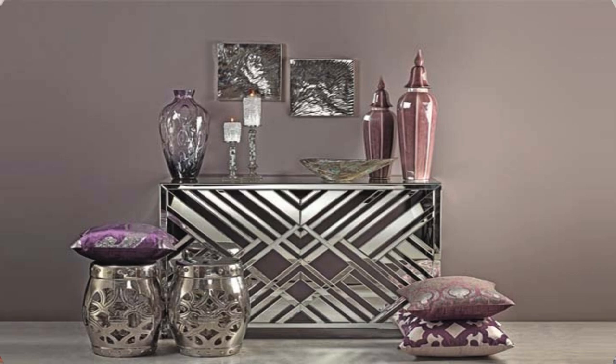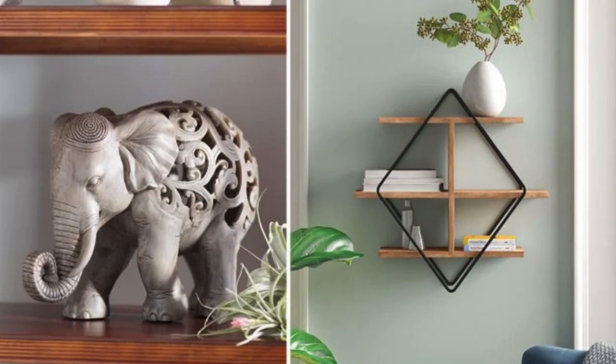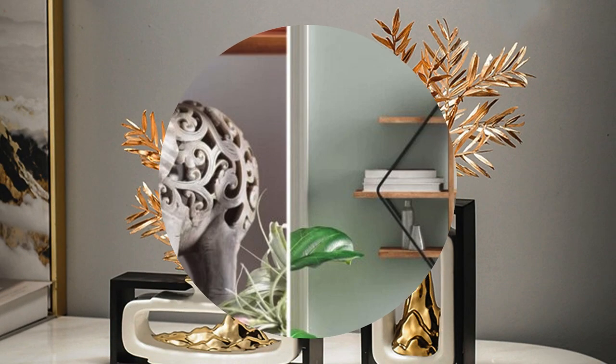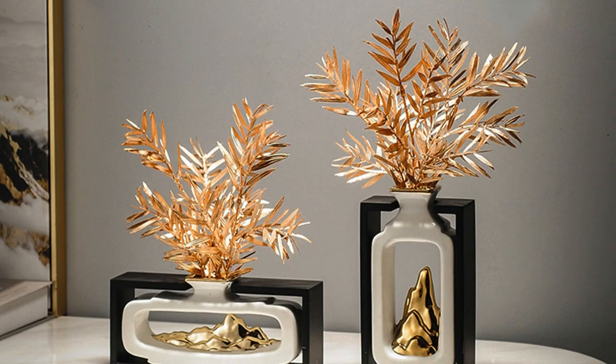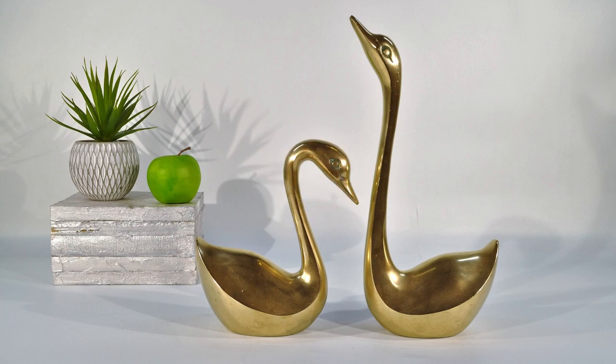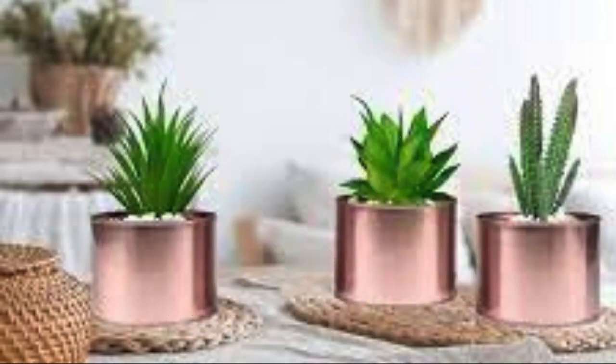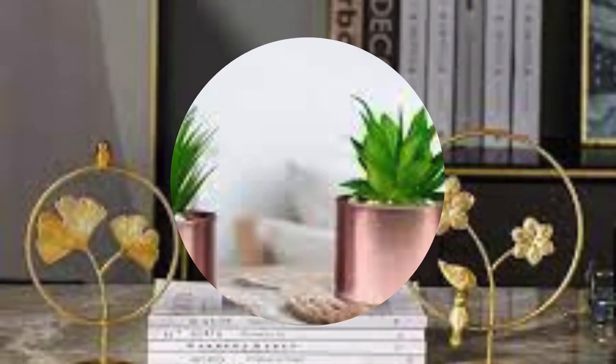Delving deeper into the realm of decor accessories, their significance extends to psychological and emotional dimensions. The carefully chosen elements within a space can impact the mood and well-being of its occupants. Elements like soothing color palettes, calming artworks, and natural materials contribute to a sense of tranquility and mindfulness. On the other hand, vibrant and energetic accessories can inject a burst of positivity and dynamism into the atmosphere.